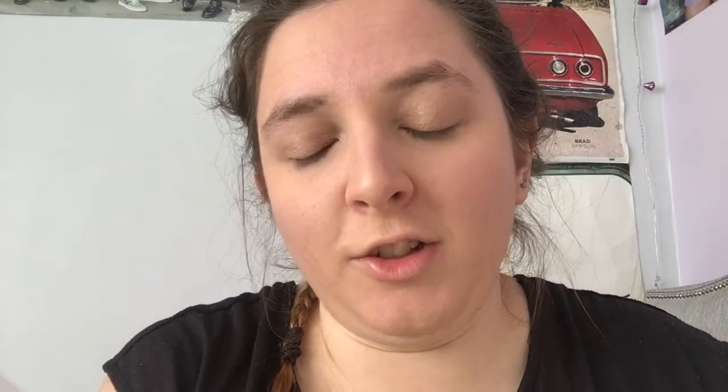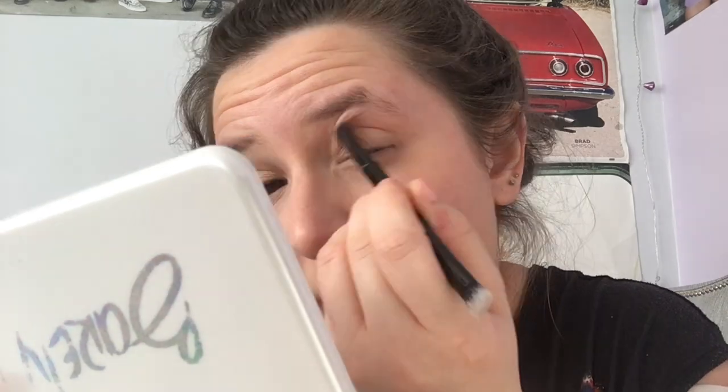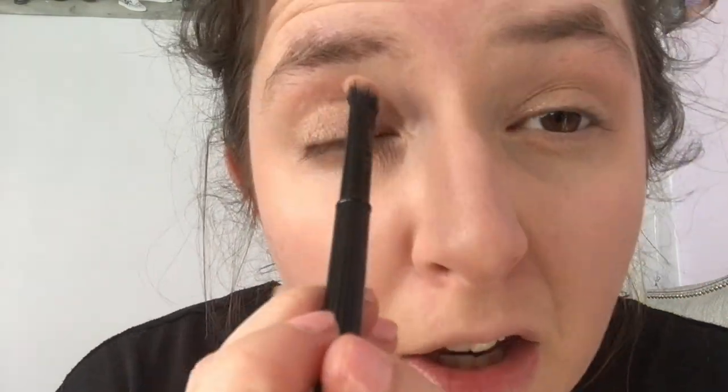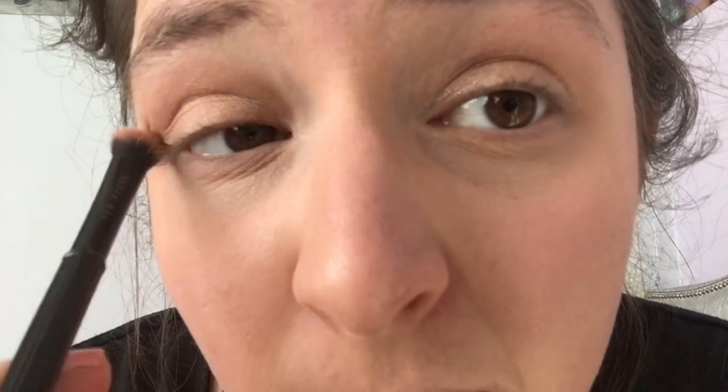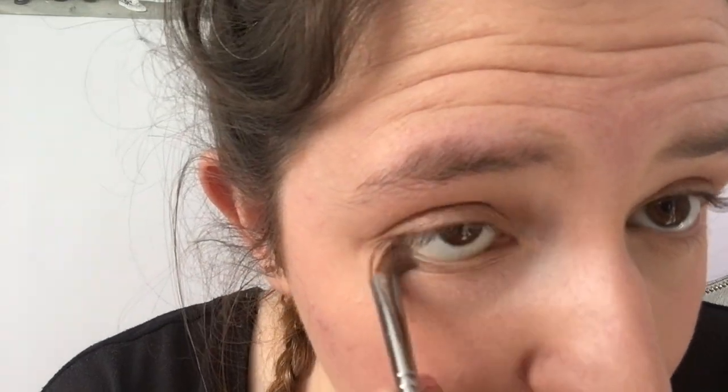To add just a little bit of definition to my socket, I'm going in with this shade called Noon, which is a matte salmon, just as a transition shade. I'm not going for any smokey eye today — just this, and the job is done. I might also take a little bit of that Bare Skin I used on my lid and put it underneath my lower lash line just to wake myself up.